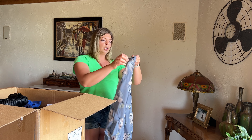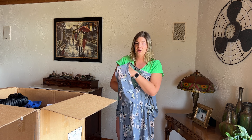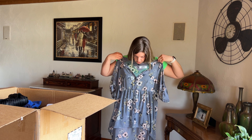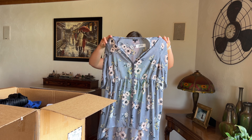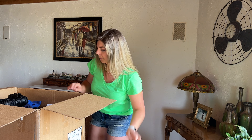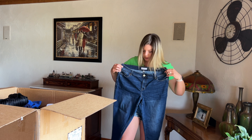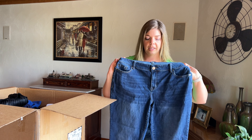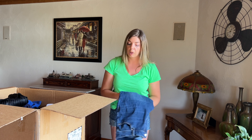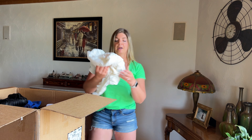Here is a Torrid size zero — this is really cute. Torrid size zero I believe is a large, not necessarily an extra large, but it does look maybe a little oversized. It's this cute sheer little popover top — wear a little tank underneath. We have a pair of Lane Bryant cropped pants or capris, size 12. Again, a little bit small for plus size, but I'll definitely be able to list these in my Poshmark closet.